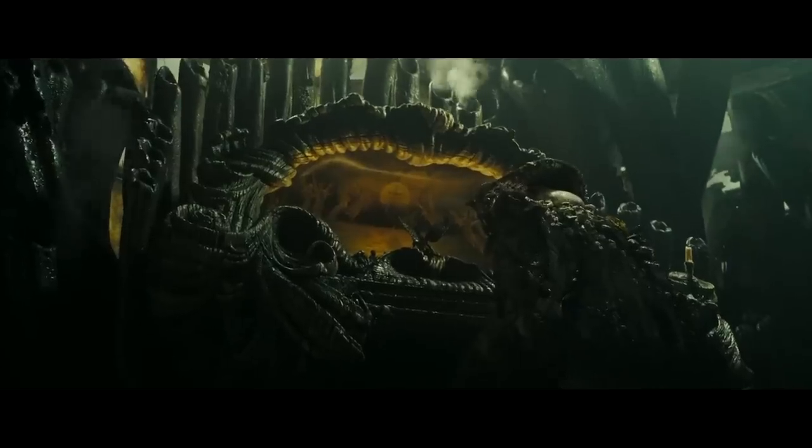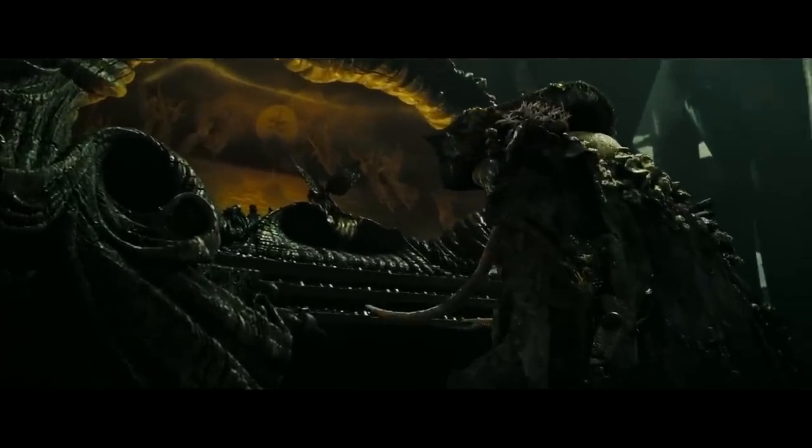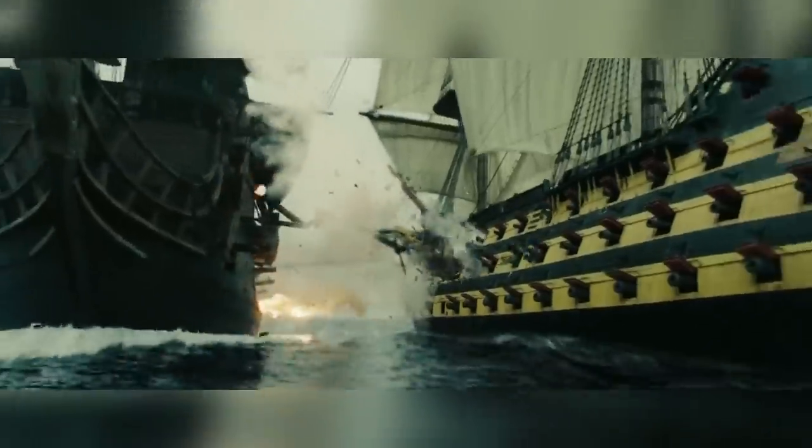Number one: grounding. If we see something in a shot that is obviously real, it makes it easier for us to accept something within that same shot that may not be so. For example, before the Endeavour gets destroyed, this shot makes us believe that it's being sandwiched between the Black Pearl and the Flying Dutchman.